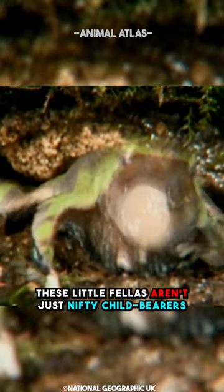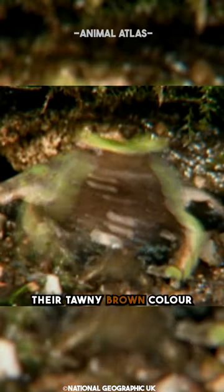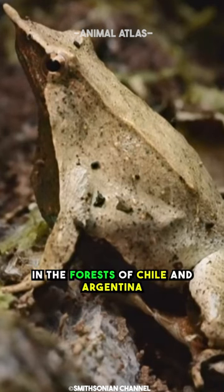These little fellas aren't just nifty child bearers — they're also masters of disguise. Their tawny brown color and bumpy skin make them look like a dried leaf, perfect for blending into their habitat in the forests of Chile and Argentina.